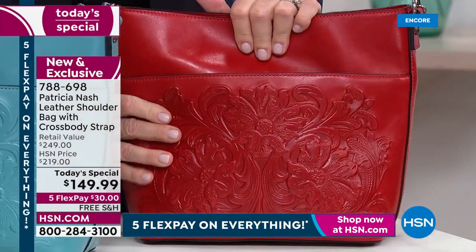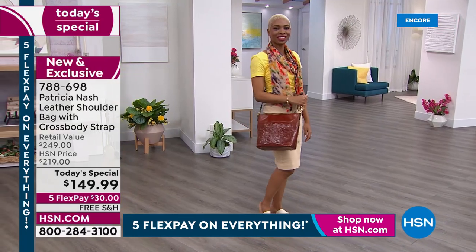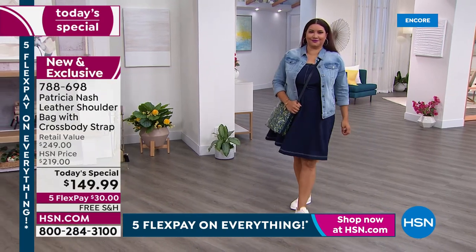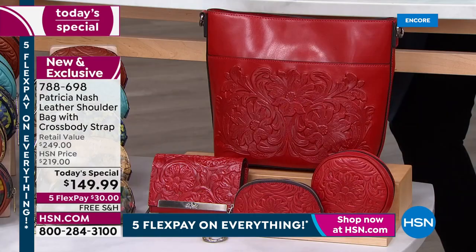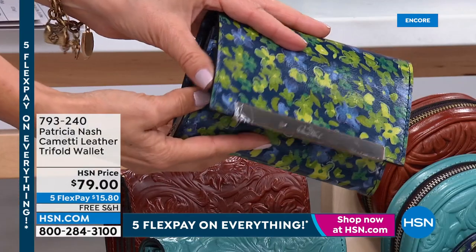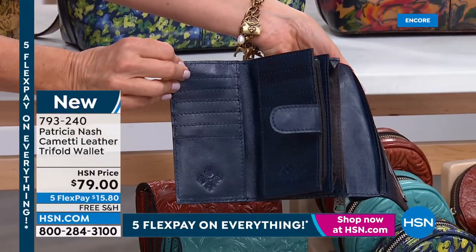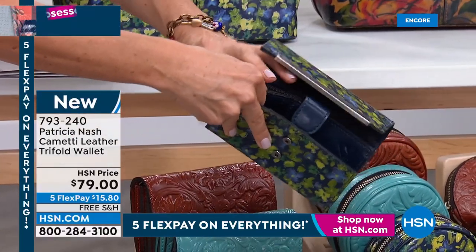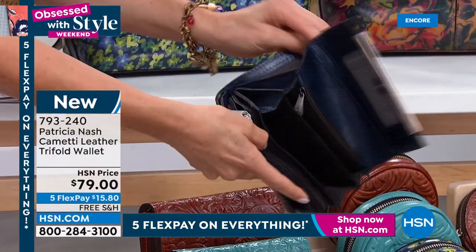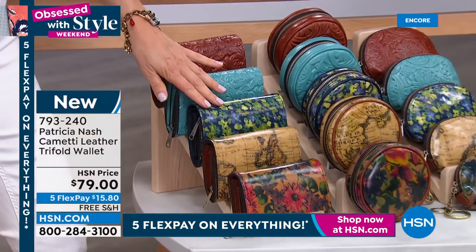Ready for matching accessories? There are wallets, coin pouches, and a jewelry case. The wallets match all the bags in today's show. The wallet has RFID protection, a great ID window, lots of pockets, zips, and credit card slots — it's the mom of all wallets. The size is ideal — not too big or east-west, so it fits in a smaller bag. Available in all the same prints, on five flex pay with free shipping.